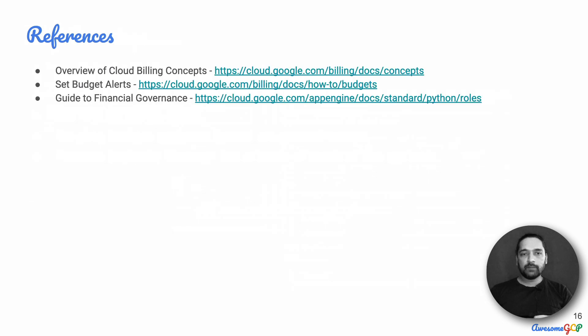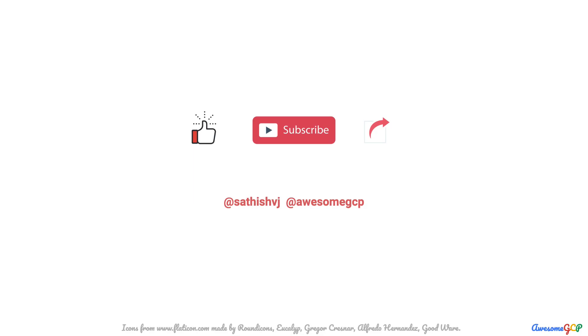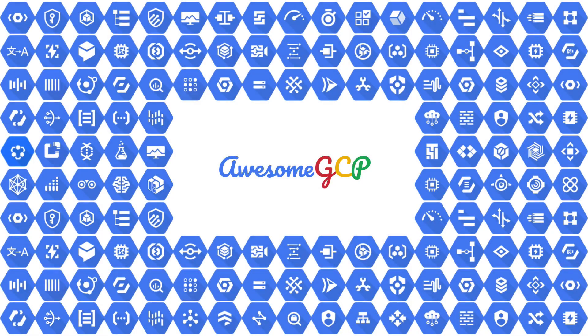I will leave you with some references. Now it's time to subscribe to all the great content we've got lined up for you to learn Google Cloud and help you with the certifications.